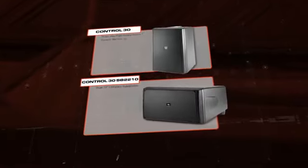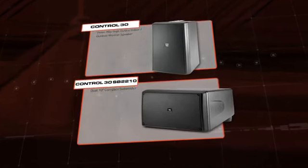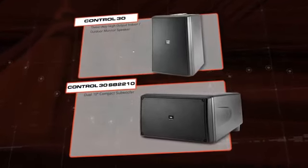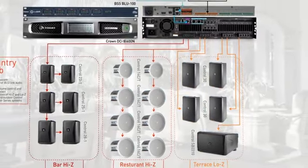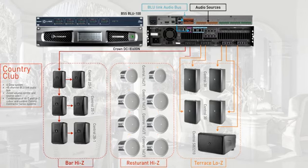For the terrace, we'll use high-output Control 31 two-way monitor speakers outfitted with WeatherMax multi-layer grills for outdoor resilience, as well as the Control SB Compact subwoofer for some nice bass when the space is used for high energy events.